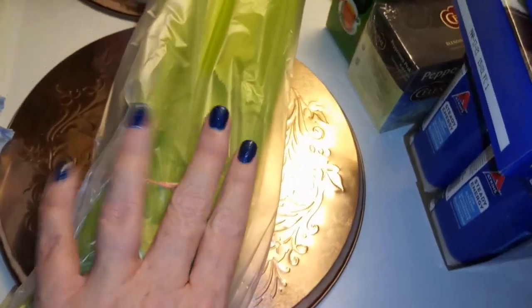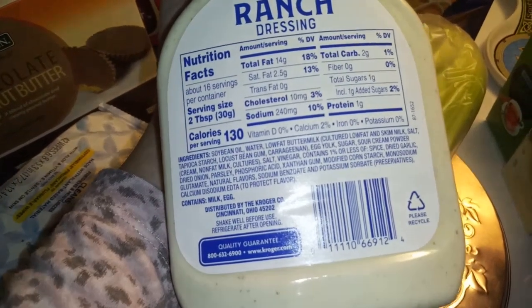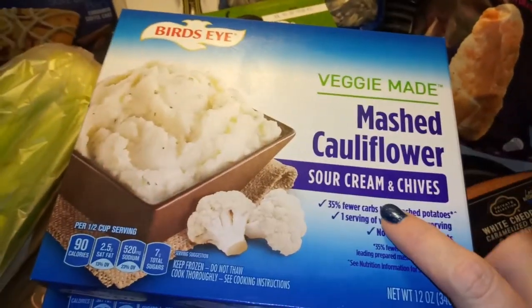I got some face cleaning wipes — these are great — some bum wipes, some celery. My husband's been eating a ton of celery with ranch for his snacks at work, so I got another ranch. I know this is not the best ranch; it's got soybean oil and all that junk in there. I don't hardly ever eat it, but you know, we're dirty keto in this house.